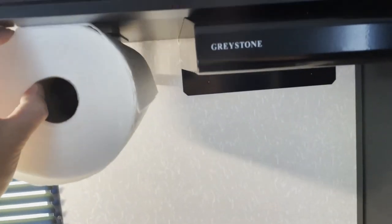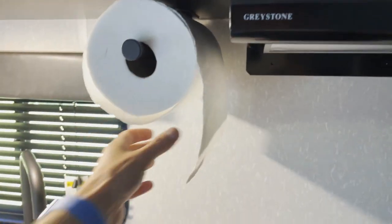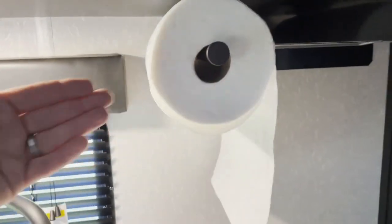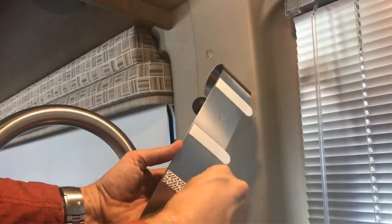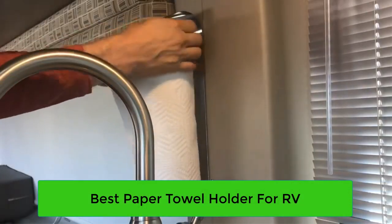Best paper towel holder RV style. If you travel in an RV, you know how important it is to have a good paper towel holder. It can be difficult to find a place to put your paper towels when you're on the road, and if you don't have a good holder, they can end up all over the place. A paper towel holder is a must-have for any RV owner. In this video we will discuss 5 best paper towel holders for RV.